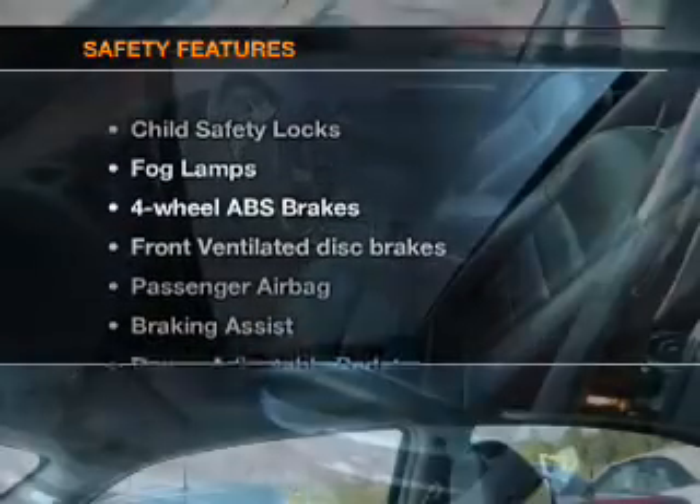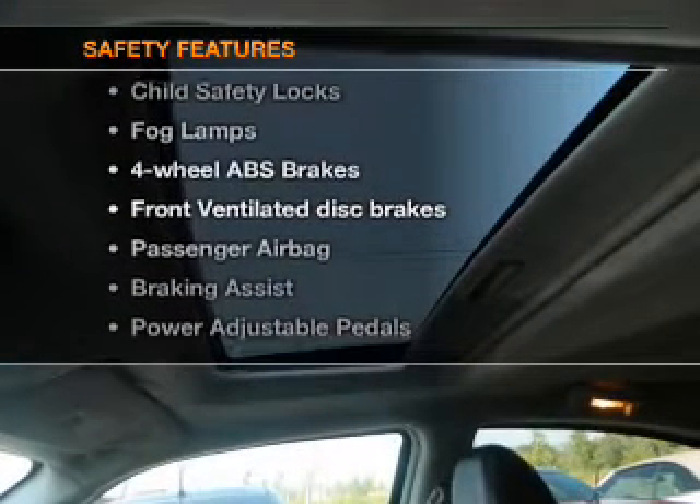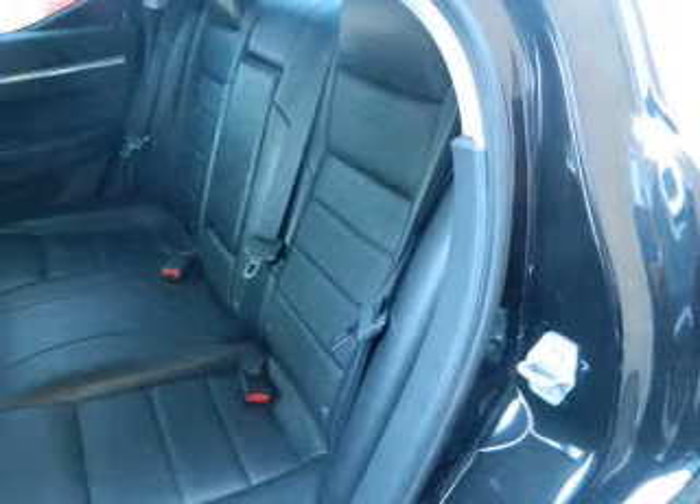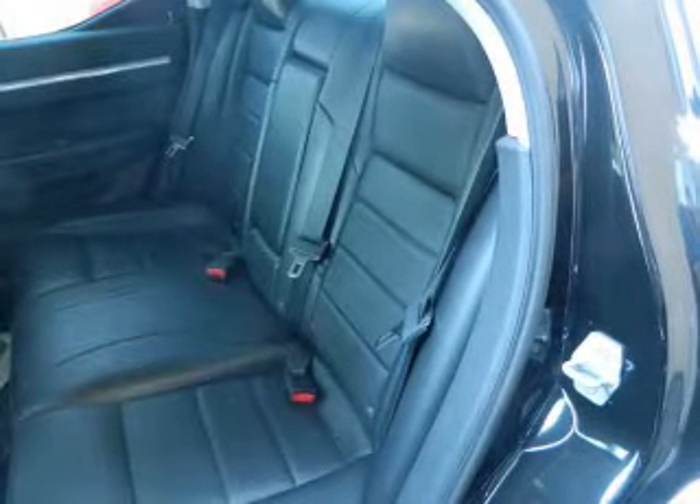If safety is a high priority, rest assured knowing that these top safety components are included: front ventilated disc brakes, passenger airbag, traction control, stability control, low tire pressure warning, independent suspension. Call today to schedule a test drive.